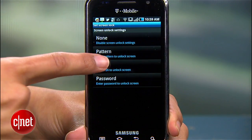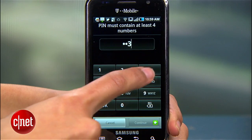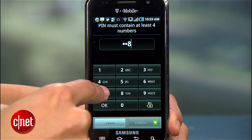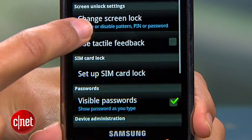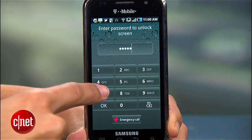The next option is a PIN lock. PINs are easy to remember and offer decent to great security depending on your number combination. The majority of people choose terrible PINs like 1234 or 1111 — please don't be one of those people. Instead, choose a PIN that's at least six characters and doesn't follow a numerical pattern. Once you choose your PIN and confirm it, uncheck Visible Passwords so your PIN is hidden as you type.